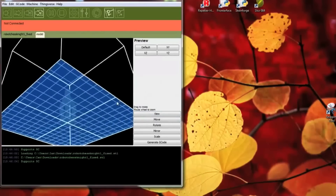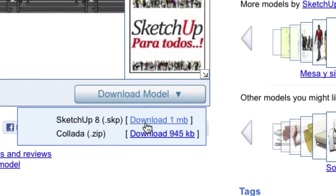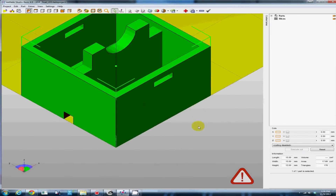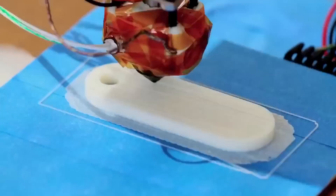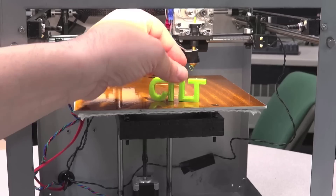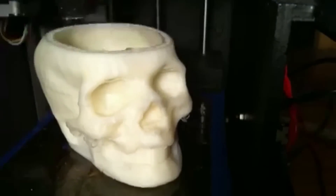So how does a 3D printer work? The first step is to get a 3D file, and you can get your 3D file in one of two ways: one, you can simply download the file from the internet; the second way is you can design your own 3D part. The software is going to slice your part up into layers. By building a part layer by layer, you're able to create a plastic part in three dimensions, and the possibilities are limited only by your imagination.